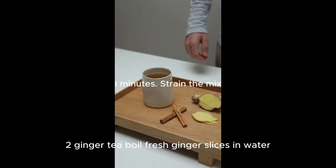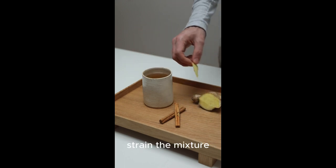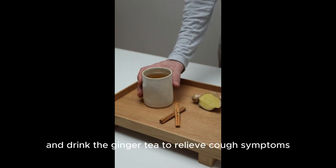2. Ginger tea. Boil fresh ginger slices in water for about 10 minutes, strain the mixture and drink the ginger tea to relieve cough symptoms.